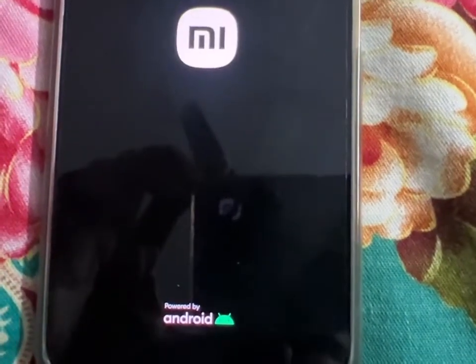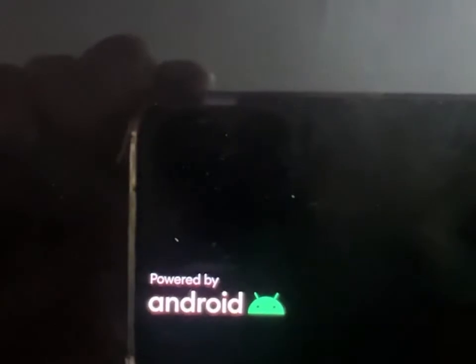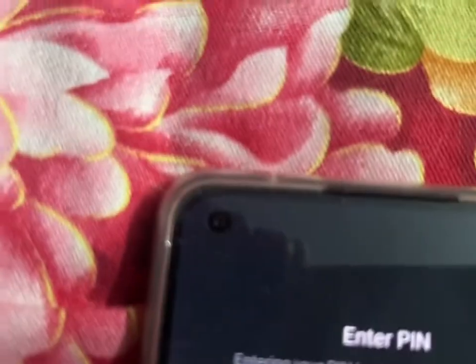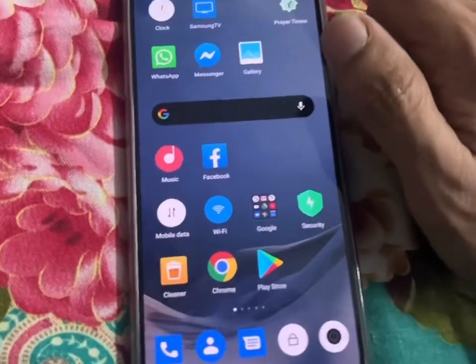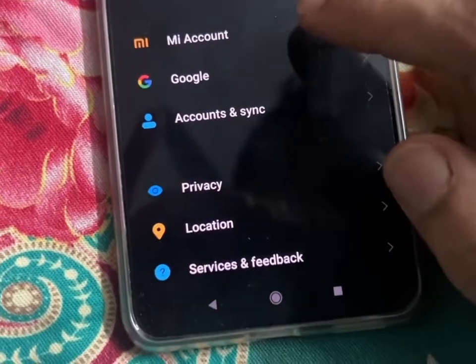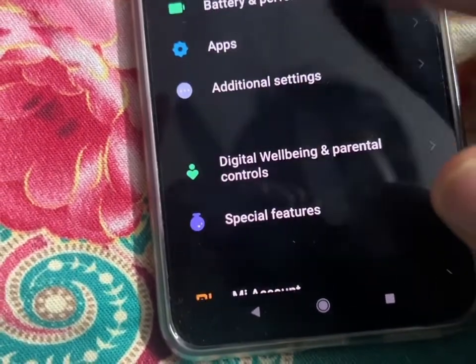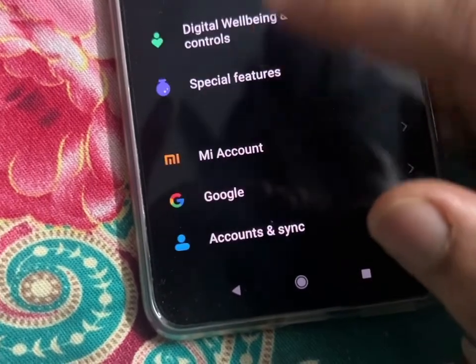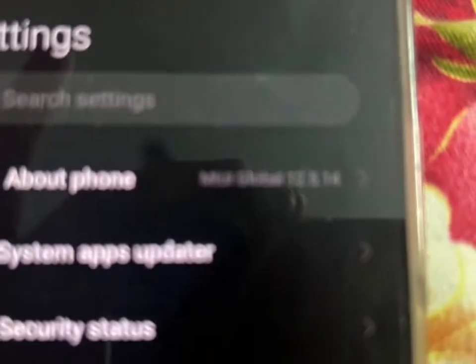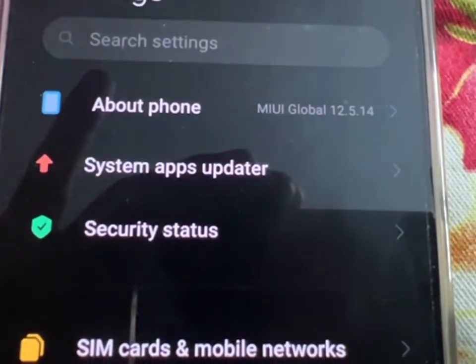The Mi logo, and it says powered by Android. Let's see — you can see it's updated and rebooted. I get the password and yeah, let's go directly to where it says constitution setting home screen. Okay, this one — you see MIUI Global 12.5, 5.1.1.4.